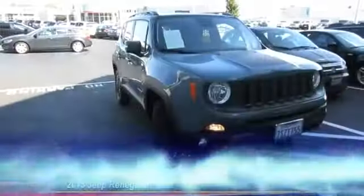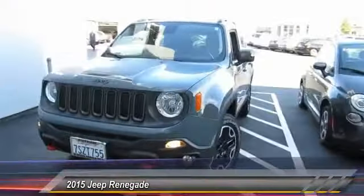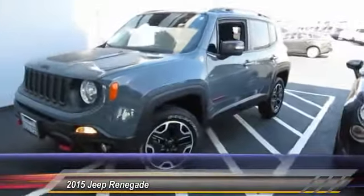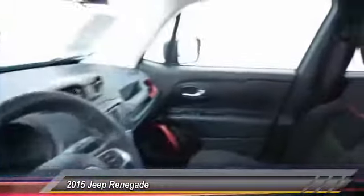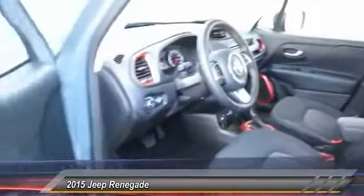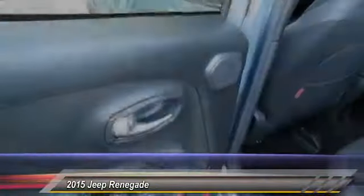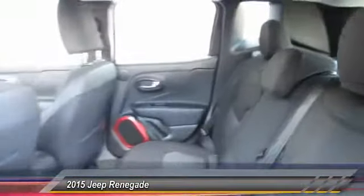The 2015 Jeep Renegade offers full-size capability built in a smaller SUV. It is an incredible combo of smart technology, cool colors, and innovative materials. It has a capable command center with the tools you need for discovering everything that's out there, and is priced below $25,000.